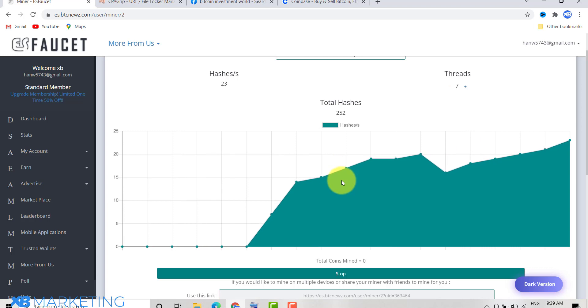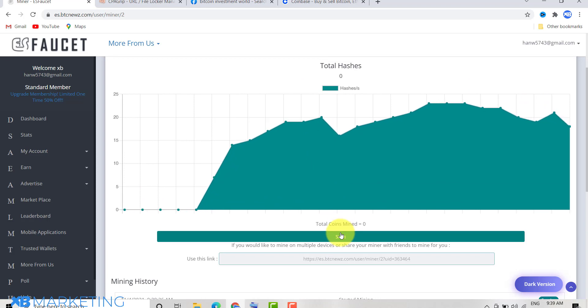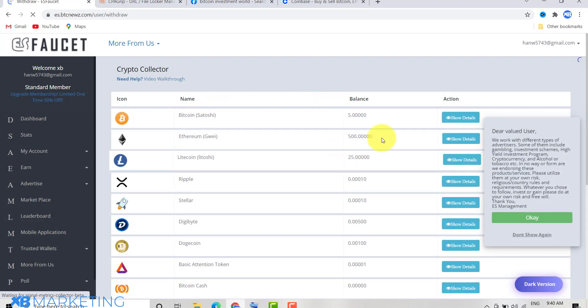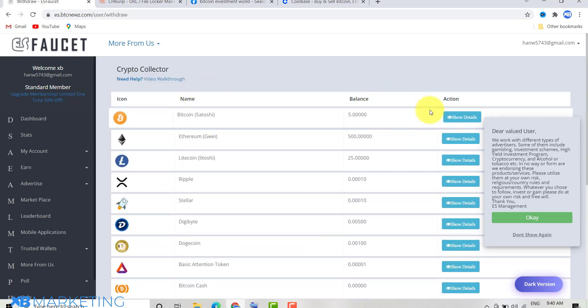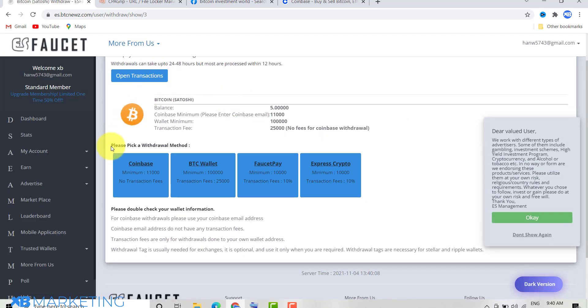You can stop the miner at whatever time you like. To withdraw, go to 'My Account' and click on 'Withdraw,' which brings you to a page showing the various cryptocurrencies you can withdraw from this website. If you click on Bitcoin and then 'Show Details,' you can see the various withdrawal methods they provide.